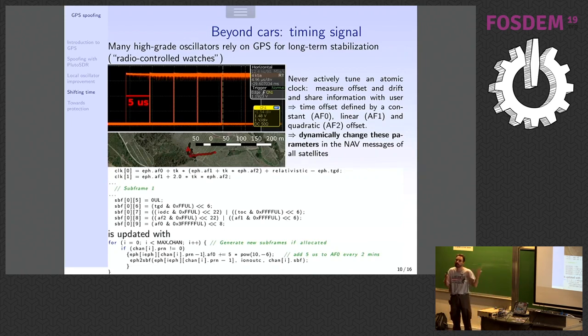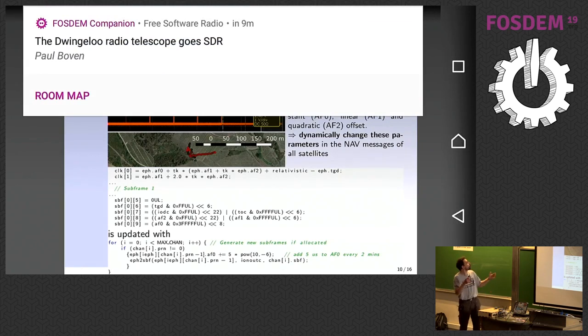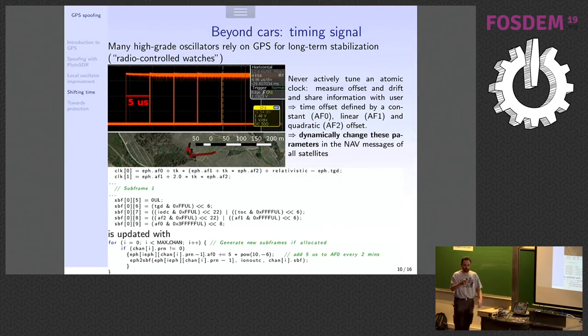I wouldn't say this is an easy attack or a fully representative real-life attack, but I wanted to make you think about whether such information is reliable. It's been a long time since DARPA stopped relying on GPS — they now have ground-based locating systems. But for civilian use, this has huge implications about the trust we can place in GPS for time distribution.